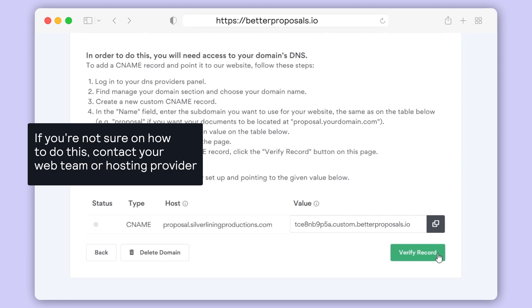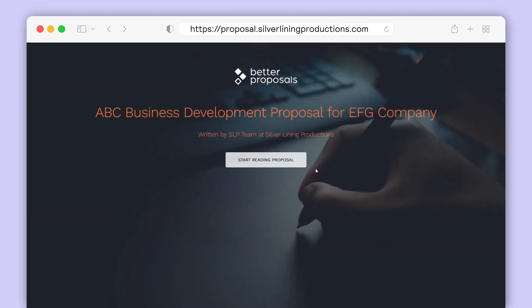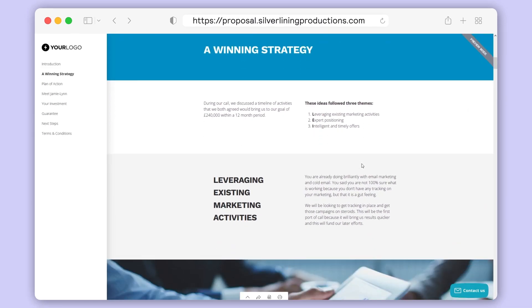Once that record has been added, you just need to click Verify Record and wait for the status to turn green. If you aren't able to verify the record straight away, don't worry — you can come back to finish the setup later on as your settings will be saved. Once the record is verified and your custom domain is active, you can preview any of your documents to see them load on your new custom domain.